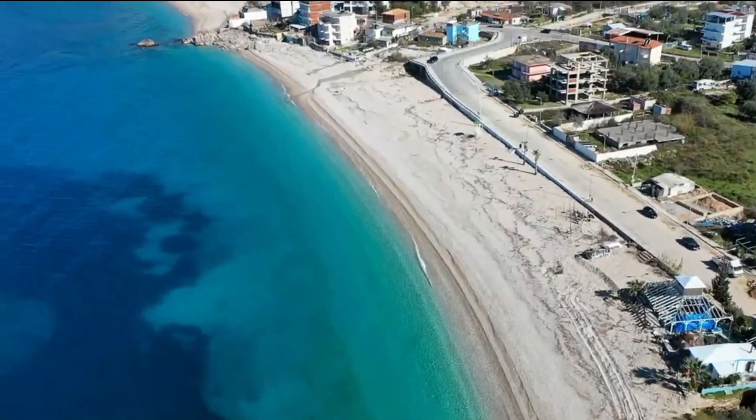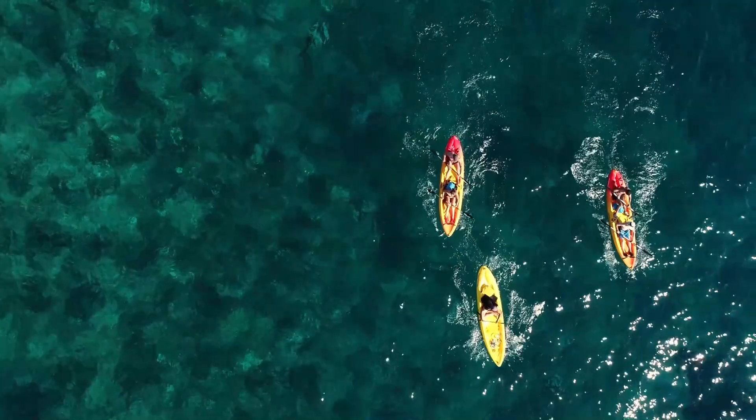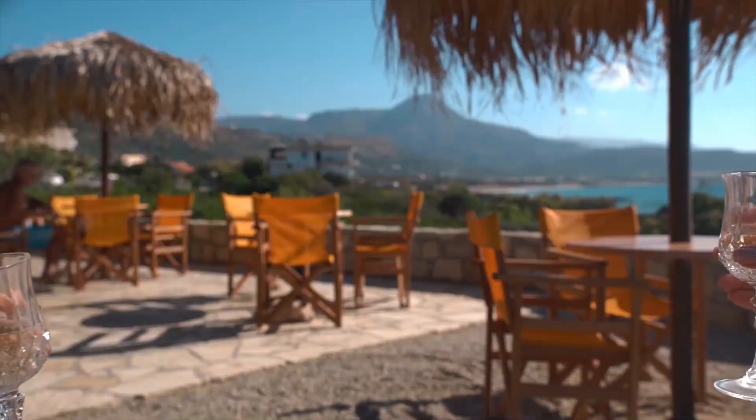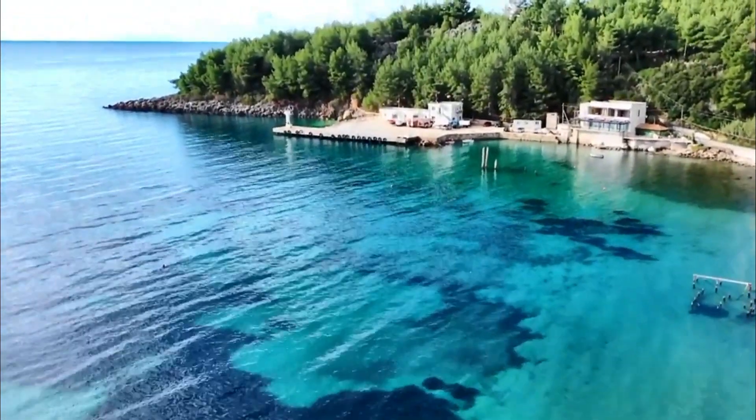Regardless of what beach you find yourself on, you have a lot to do, from swimming, hiking, and kayaking, to simply sunbathing and dining on the shore. Himara is the perfect destination to start your Albanian vacation.